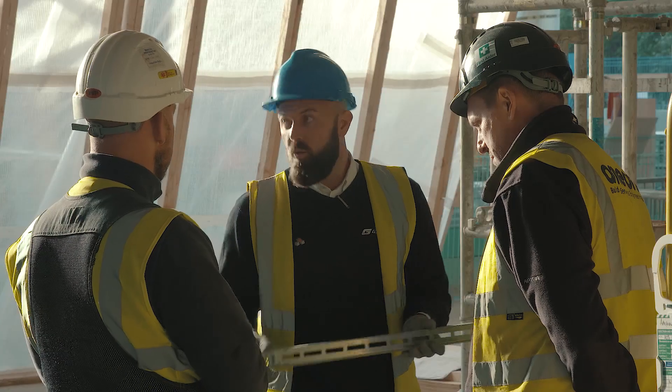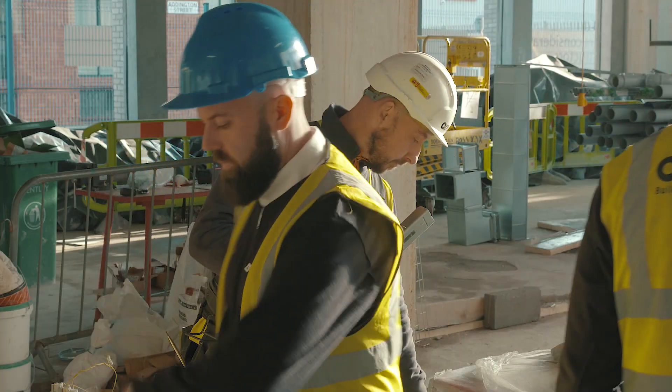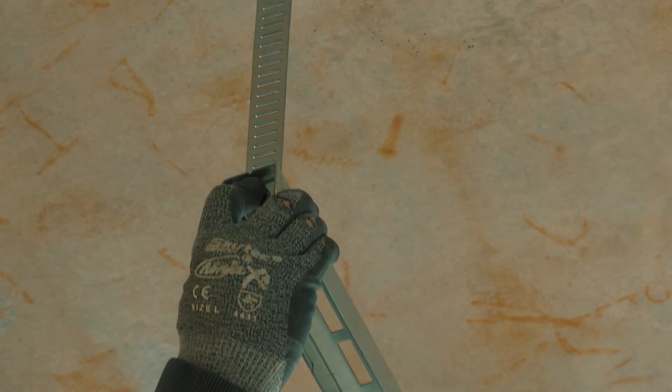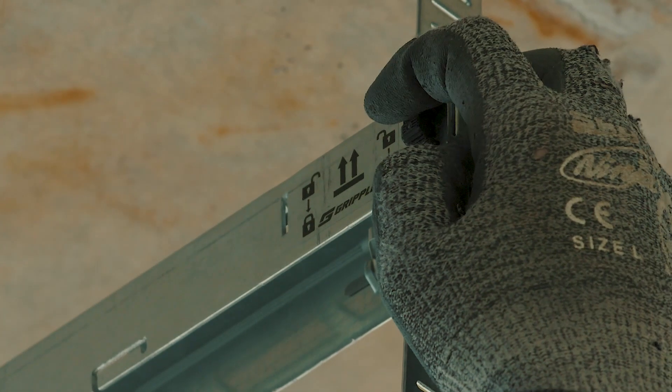We have a full range of products for basket, tray, trunking, bus bar and ladder, for multi-run containment brackets, multi-tiered containment brackets and modules. Each product has been tested for a specific load for a predetermined time duration.